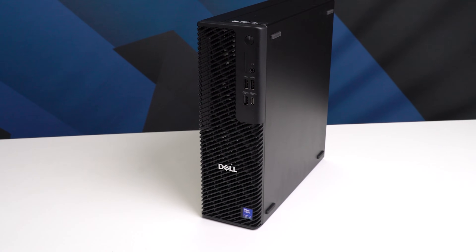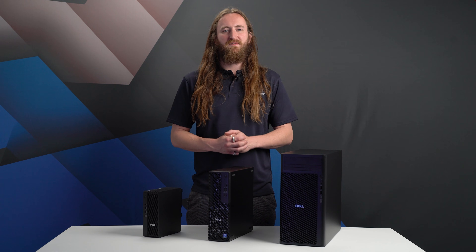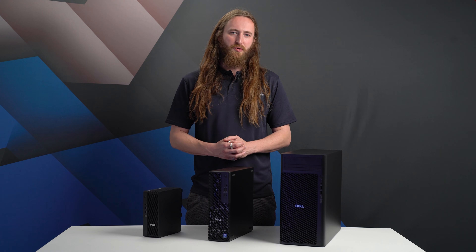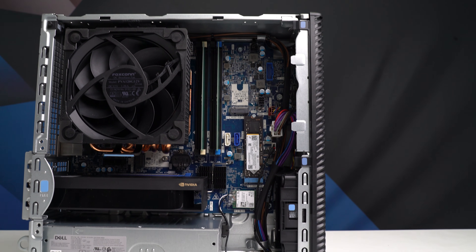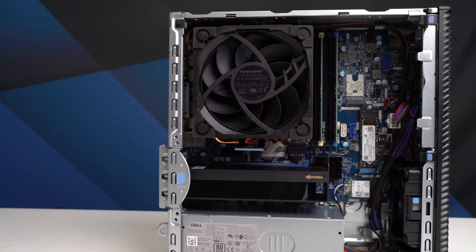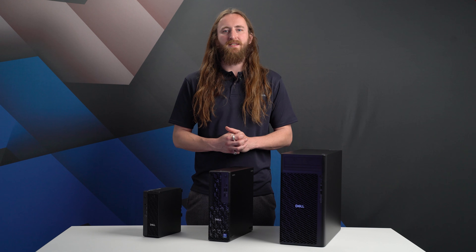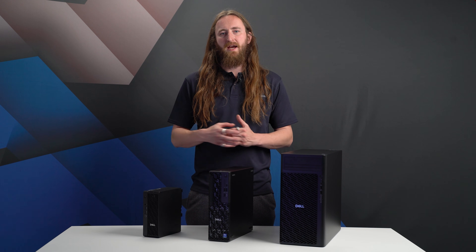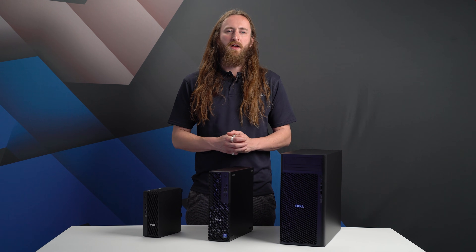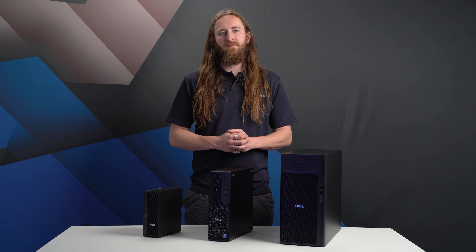Moving up the range to the Dell Pro Max Slim, the middle-ground option has improved cooling for 2025, now supporting 125 watt CPUs from the Intel Ultra range and the same Nvidia RTX professional small form factor cards as the Dell Pro Max Micro. The Dell Pro Max Slim also supports up to 128 gigabytes of ECC RAM — double its predecessor and the micro desktop — plus up to three solid state drives for up to 12 terabytes of storage. The main other differences are support for an optical drive and SD card readers at the front.